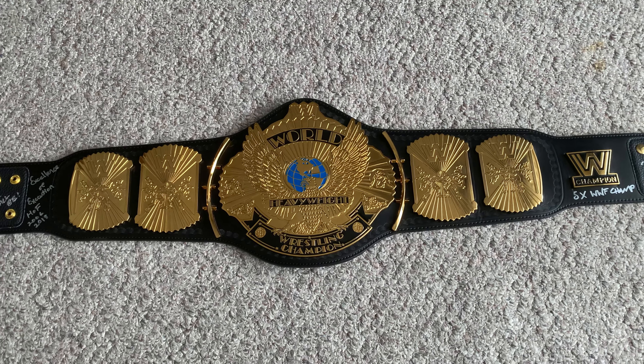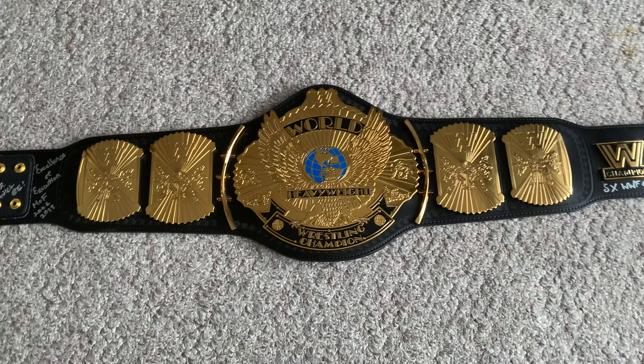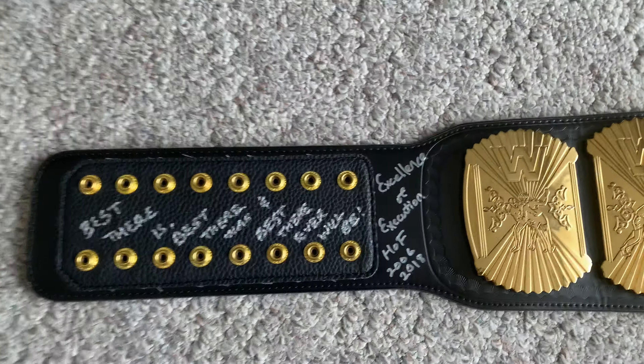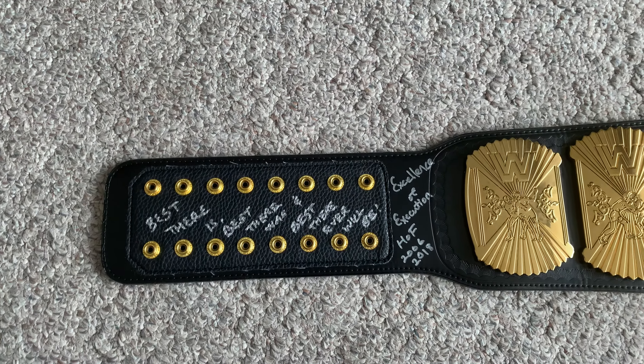Hey guys, back with another video. Today we'll be reviewing the WWE Shop Winged Eagle Belt. If you're a wrestling fan, of course you know about this — it's a classic.